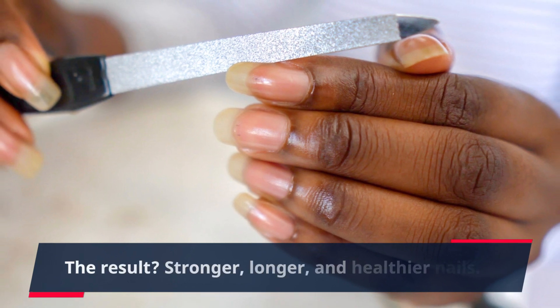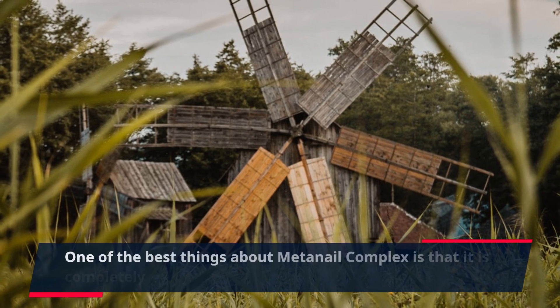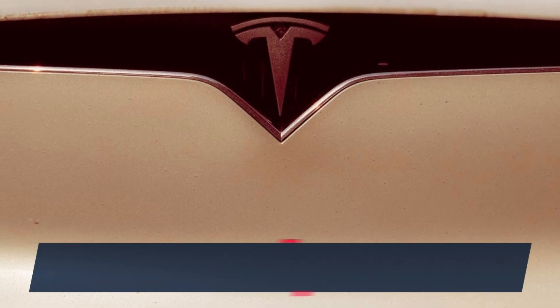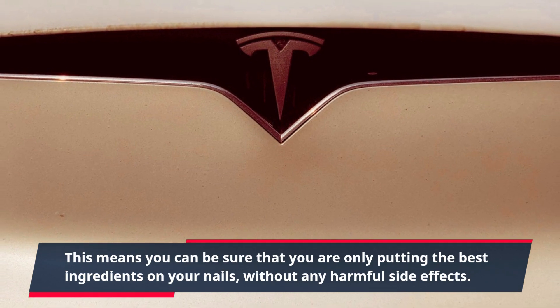The result? Stronger, longer, and healthier nails. One of the best things about MetaNail Complex is that it is completely natural and free from harsh chemicals. This means you can be sure that you are only putting the best ingredients on your nails, without any harmful side effects.